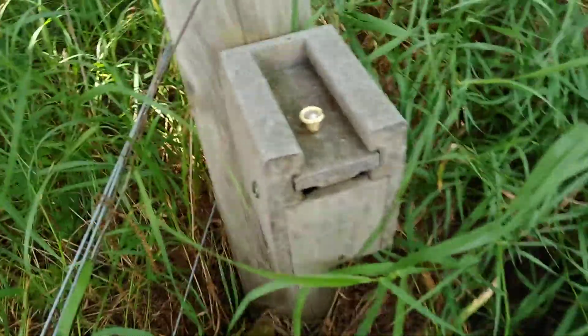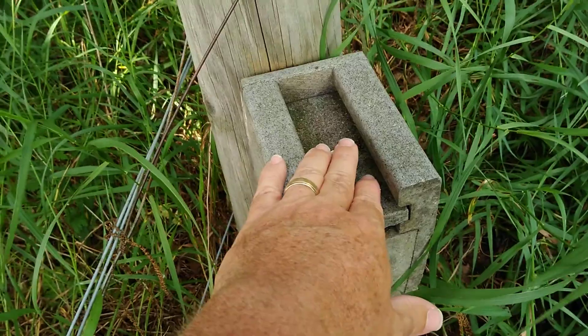Found the cache on this fence line. It's a cool box. And of course, always a surprise when geocaching.